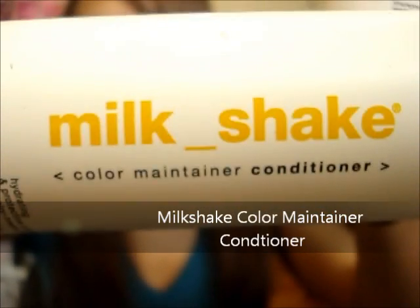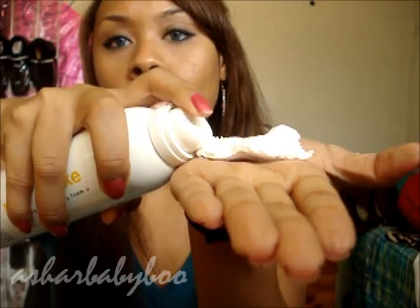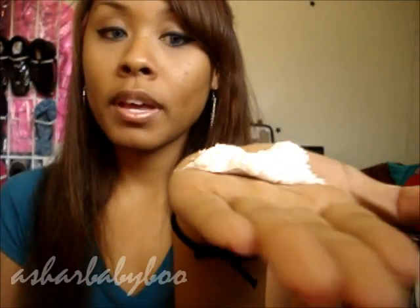Once a week I use a deep conditioner. This deep conditioner isn't like a cream the way you normally see — I use the Milkshake intensive conditioning foam. It looks like this, and it's very different. You leave it in your hair for three to five minutes and then rinse it out, but first you have to shake it — and it comes out as a foam, like this. It's really light, and you just rub it into your hands and put it into your hair.